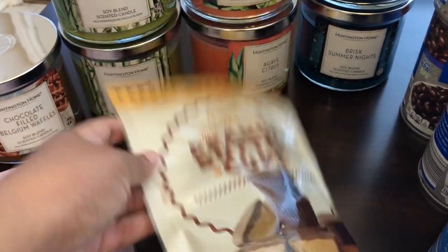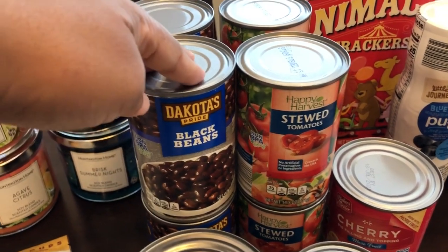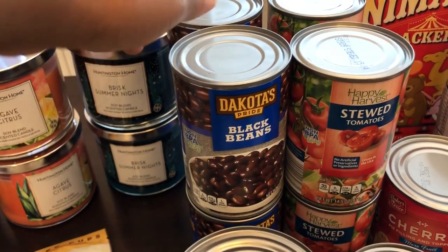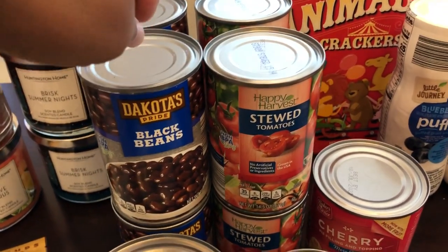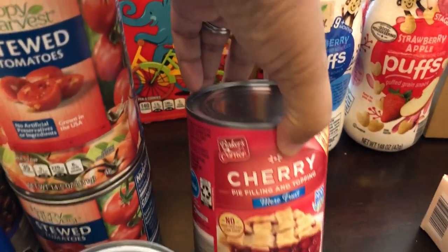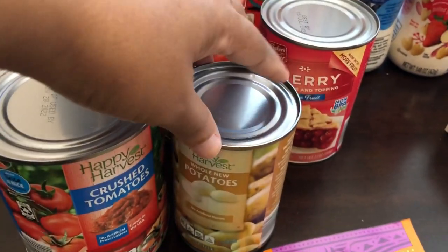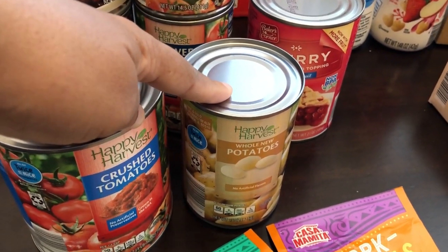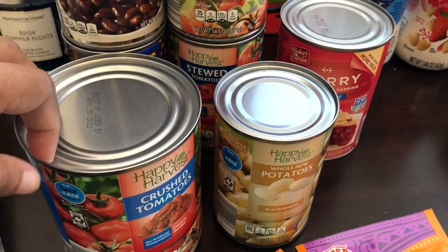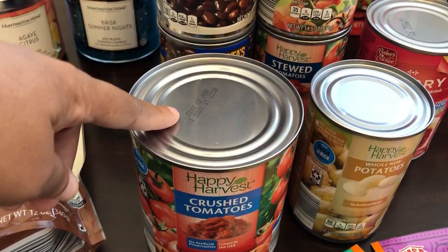I grabbed my staple canned items - black beans, because we eat beans and rice for dinner. I got four stewed tomatoes and four black beans. I noticed they had cherry pie filling, which I've never tried, so I grabbed one to try. I also picked up a can of canned potatoes to experiment with, and a can of crushed tomatoes for a recipe.